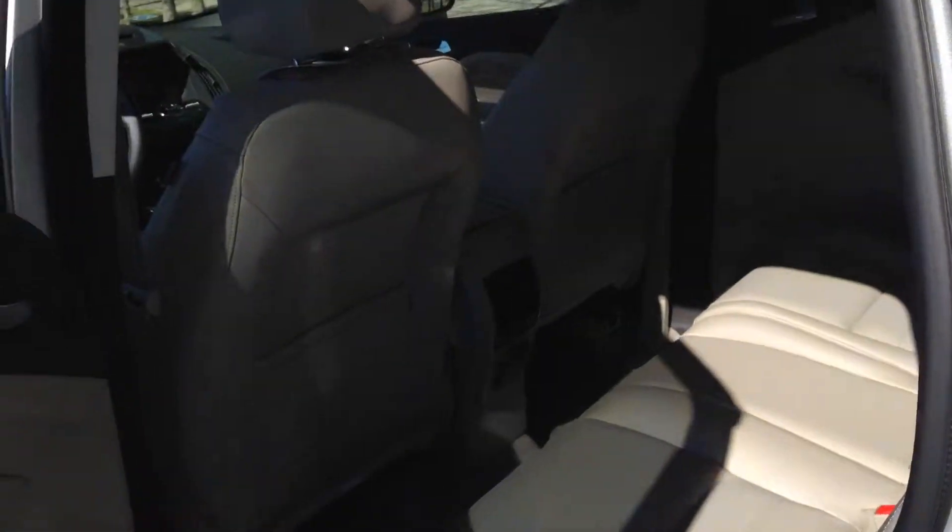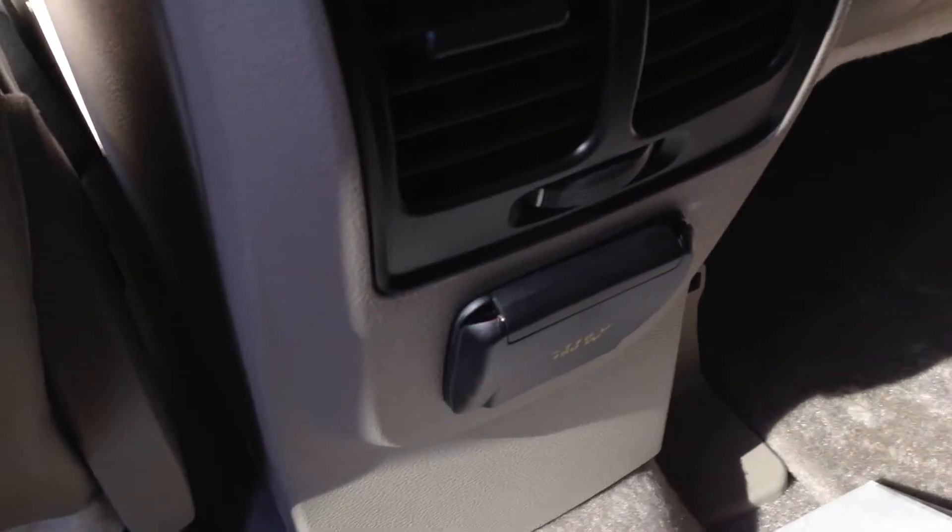Let's take a look in the back seat. We've got plenty of leg room for our passengers back here, along with a 110 volt power source. And check out this little hidden compartment where you can store your personal items.